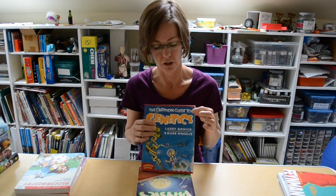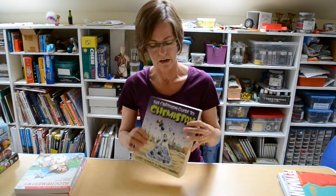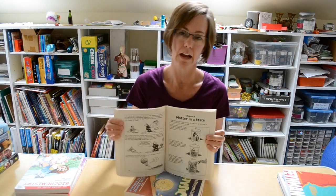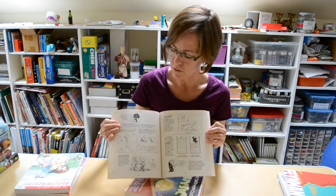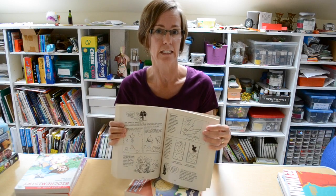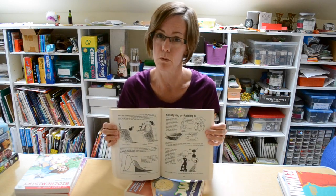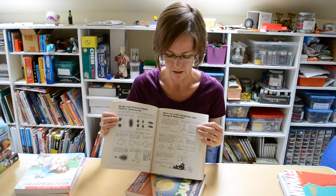The next collection I'm going to share is a bit older: these are the Cartoon Guides to a variety of sciences. We have the Cartoon Guide to Genetics, the Cartoon Guide to Physics, and the Cartoon Guide to Chemistry — and there are others as well. These were written a while back and have more of a comic strip look, but they're another great way to dive into this material in a way that doesn't feel assigned — something kids might just pick up and explore at their own pace.